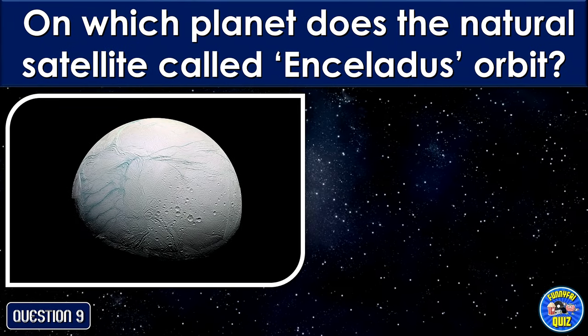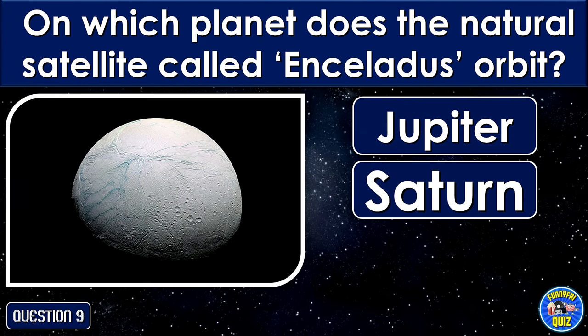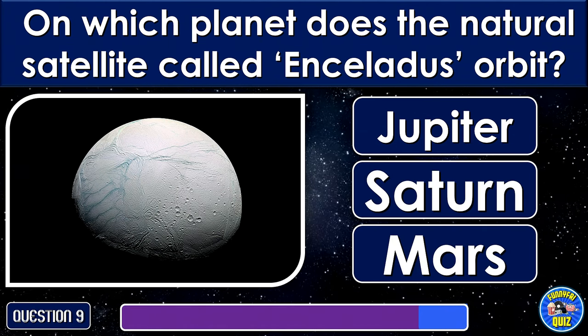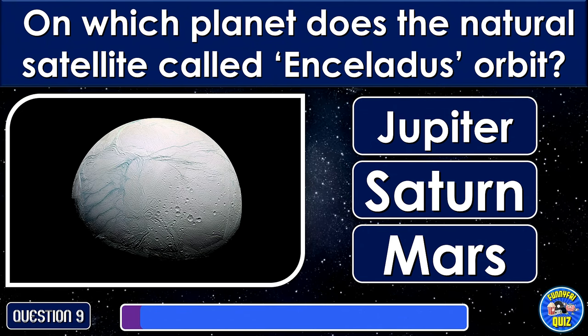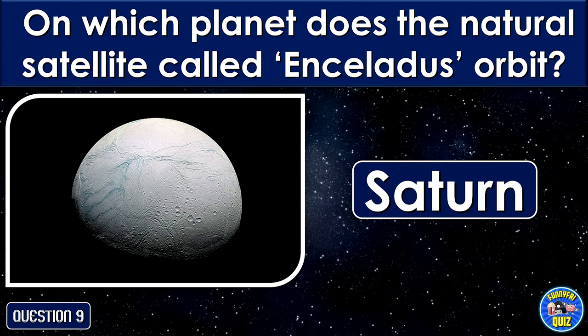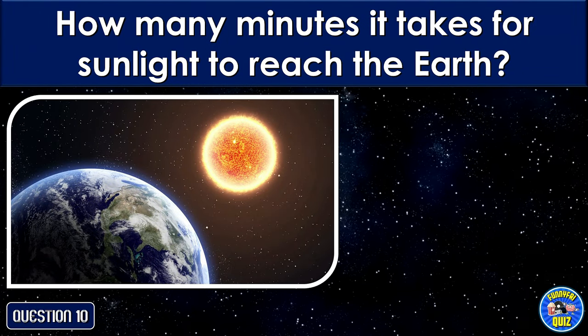On which planet does the natural satellite called Enceladus orbit? Saturn. How many minutes does it take for sunlight to reach the Earth?